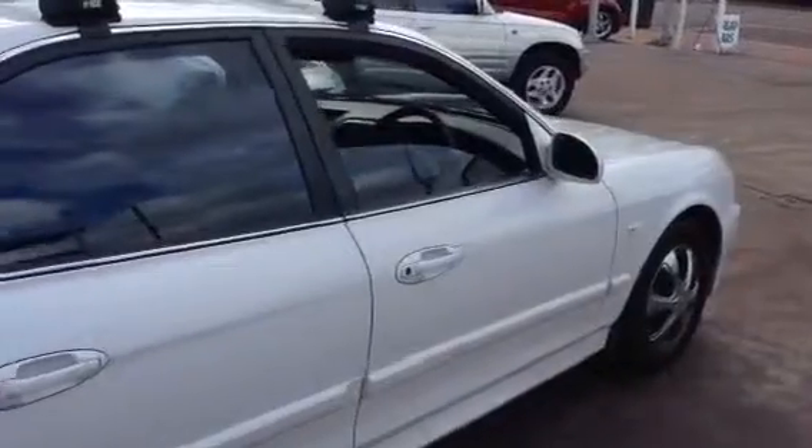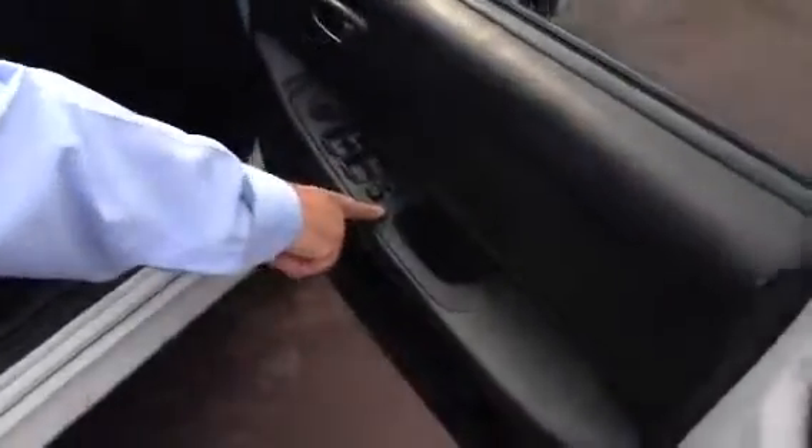It's got the tinted windows. Let's look inside. You've got the electric windows, a good music sound system, and cloth trim.